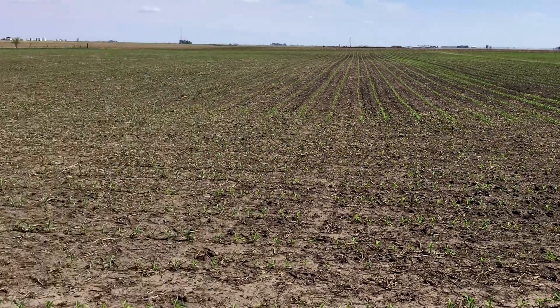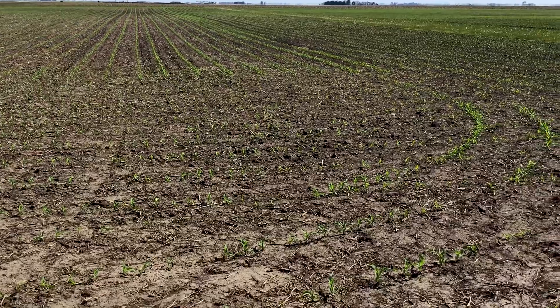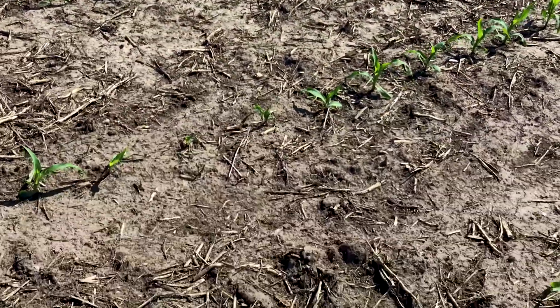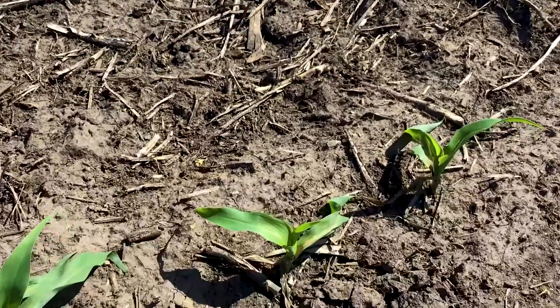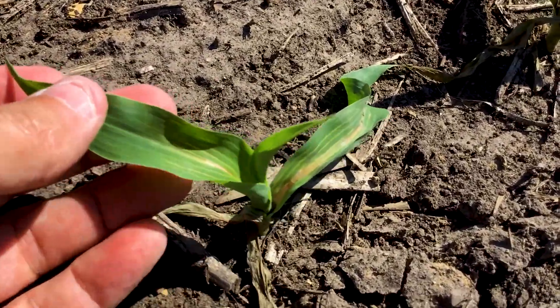You can see this field that I'm in is fairly a small field, and I'm on the headlands currently. The complaint that came in was the corn was dying. And upon further investigation, we can see some of the symptoms of what the farmer was seeing.